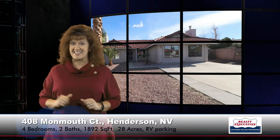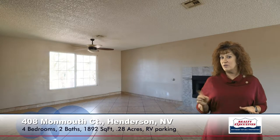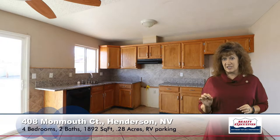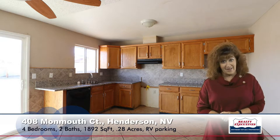Let's take a look inside. Here I'm standing in the great room. The great room has tile flooring, it has a gas fireplace, it has a ceiling fan — very nice living space, very open and spacious. I also want to show you the kitchen. The kitchen's been upgraded with granite counters. It does have a tile backsplash, upgraded tile flooring, pot shelves, and a nice nook with a ceiling fan.